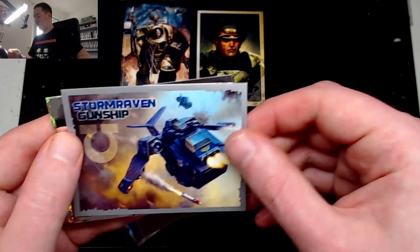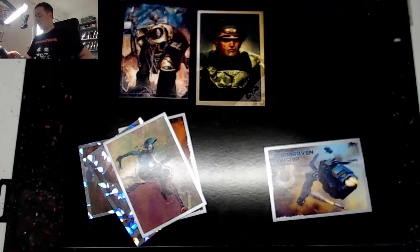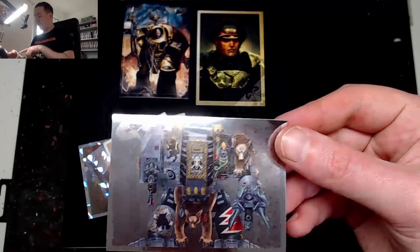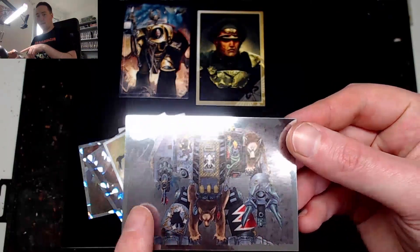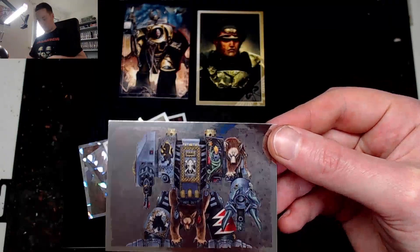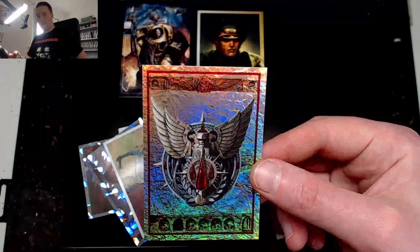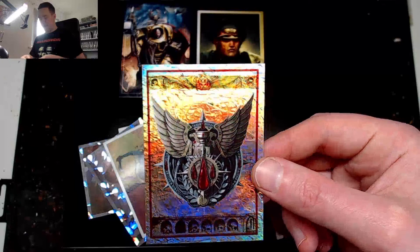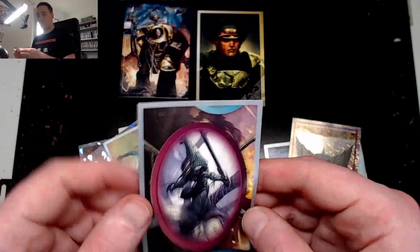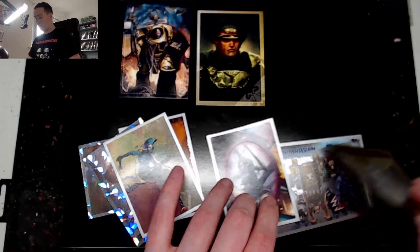What stickers do I have? I have a Storm Raven Gunship — nice quality, to be fair. This looks like a cool sticker — look at that, a Space Wolf Dreadnought! You've also got cool patterns on the back: the Imperial Eagle shining there. And I think this is skulls. Oh, another Blood Angel symbol — I think that's a Blood Angel symbol. And then I got another Eldar, an Eldar Scorpion Warrior.